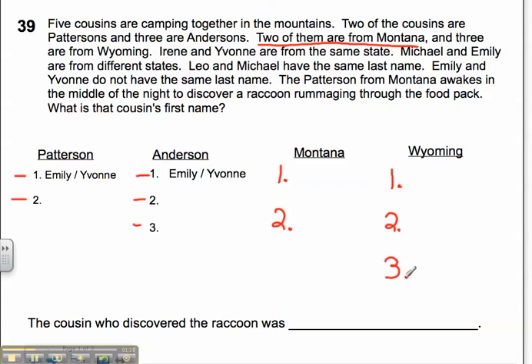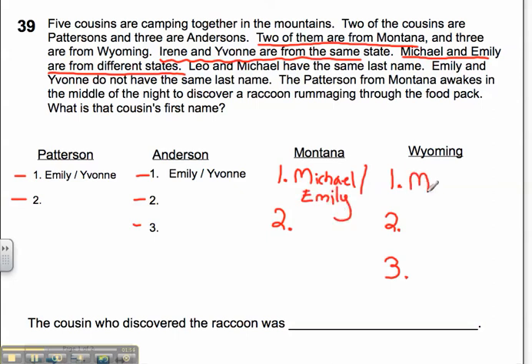Now let's get down to the nitty-gritty. Irene and Yvonne are from the same state — I'm not sure exactly where to put them yet, so let me look at the next clue. Michael and Emily are from different states, so I need to put Michael and Emily in different state slots. I'll write Michael/Emily in one state and Michael/Emily in the other. When I figure out who's in which state, I can cross off the other person, since one must be in Montana and one in Wyoming.